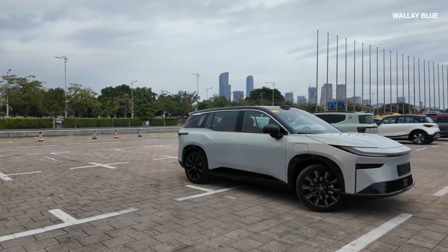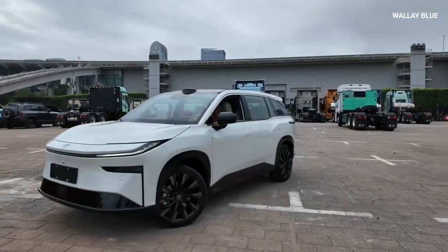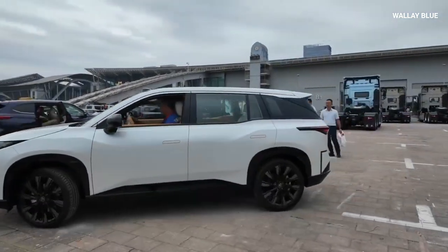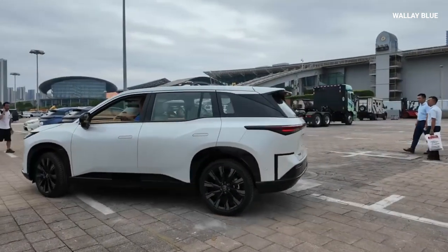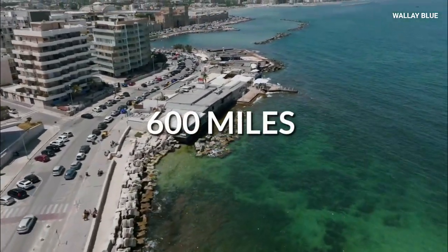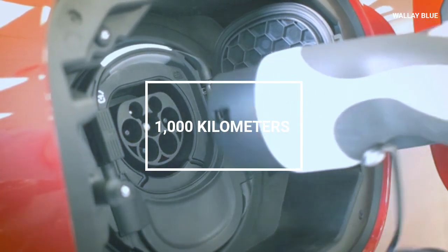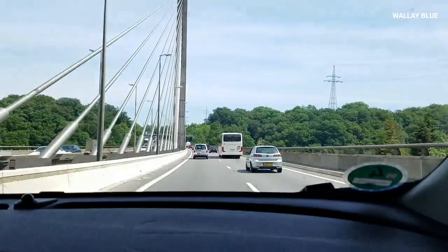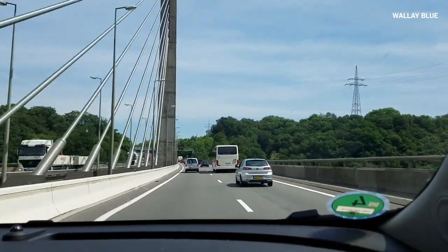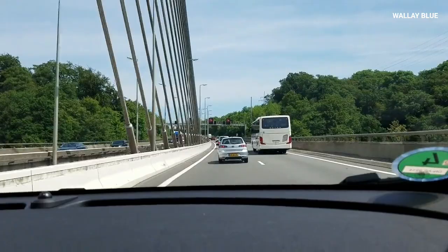Increased driving range. Many people hesitate to switch to electric vehicles because they worry about running out of power before finding a charging station. Samsung's solid-state batteries help solve this problem by offering a much higher driving range of 600 miles — almost 1,000 kilometers — on a single charge. With their higher energy density, electric cars equipped with these batteries can travel hundreds of miles more on a single charge compared to those using traditional batteries.